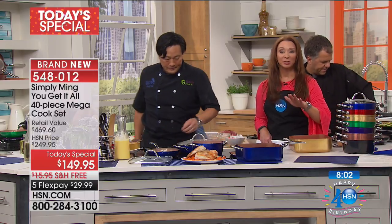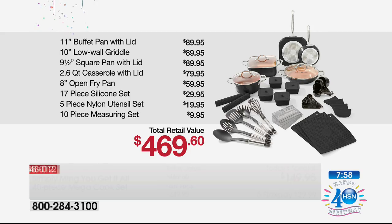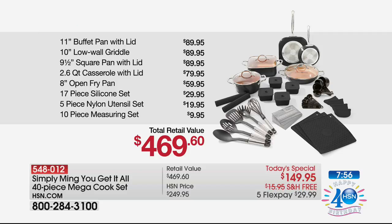I'd love for you to see the if-purchased-separately value one more time, because the value is out of control. The buffet pan — a $90 value. The low wall griddle — world launch, $90 value. The square pan — $90 value. The casserole — $80 value. The fry pan — another $60 value. $30 value on the silicone set. Five-piece utensils — another $20. The measuring set — another $10.